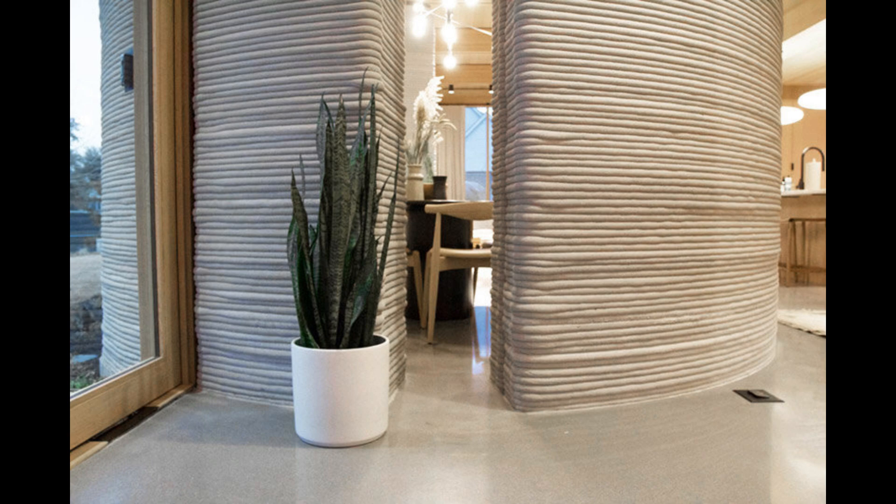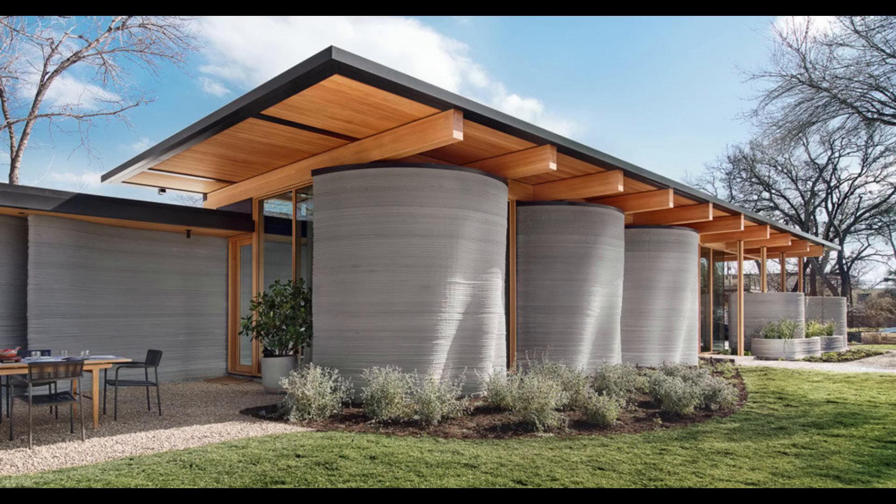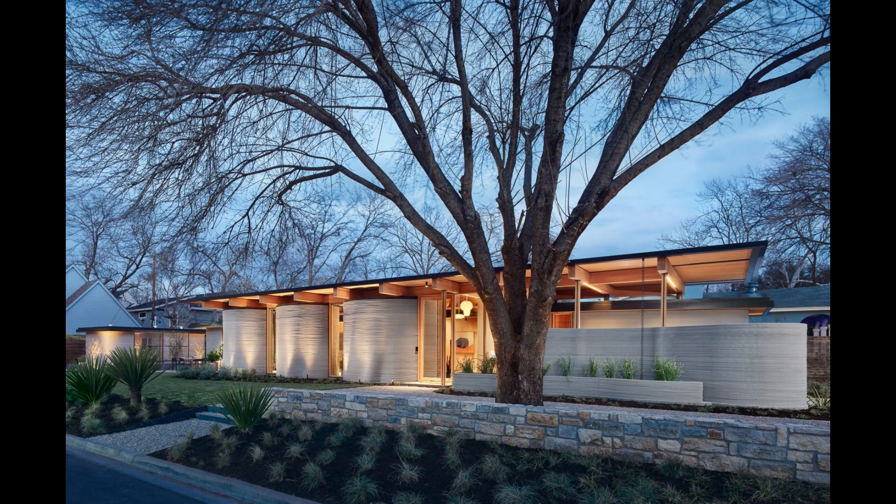Built by Icon and designed by Lake Flato Architects, this 2,000 square foot home is a stunning example of what 3D printing can achieve. Its walls are made from 3D printed concrete using Icon's Vulcan printer, which laid down layer after layer of a special material called lavacrete in under two weeks.